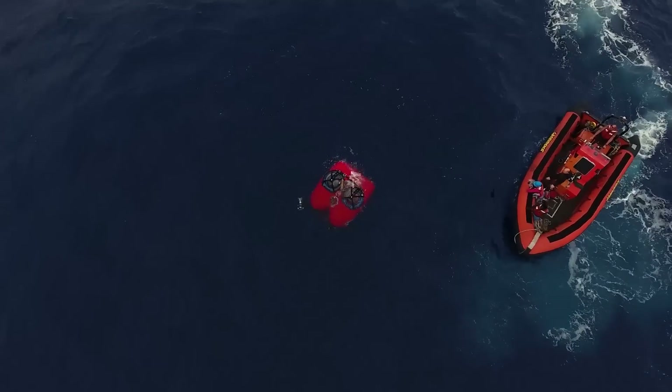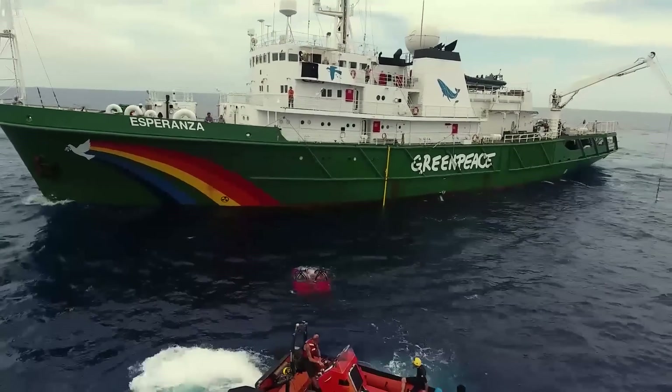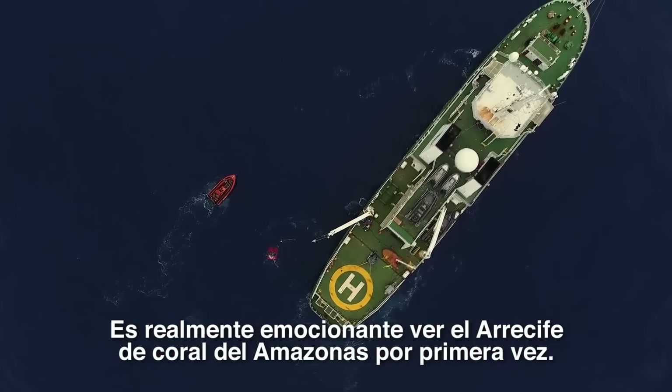Deep Worker, deep worker, top side, home column, EVHF, over. It's really exciting to finally see the Amazon Reef for the first time.